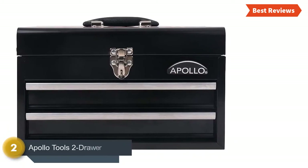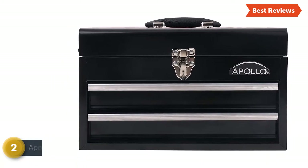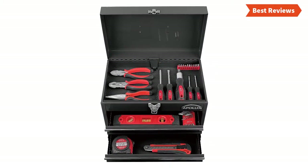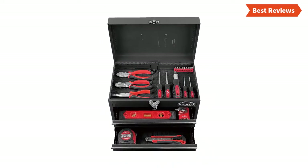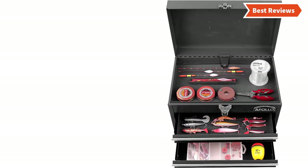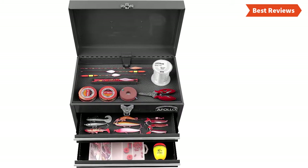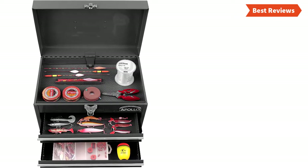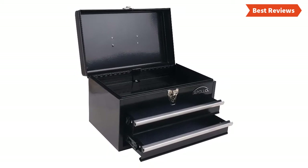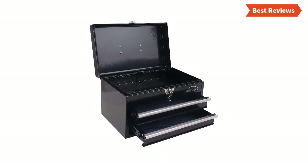Number 2 on our list is the Apollo Tools 2 Drawer Heavy Duty, one of the most useful tool chests for all DIY projects. If you are a DIYer, it is really the best option to go with. It offers versatile storage options from small to large. Designed with two drawers made of heavy duty steel, and the metal case is ideal for easy transport and moving. The handle also helps to carry. The ball bearing mechanism of the drawers helps them open smoothly and effortlessly. Besides the two drawers, it has also been designed with a top compartment.